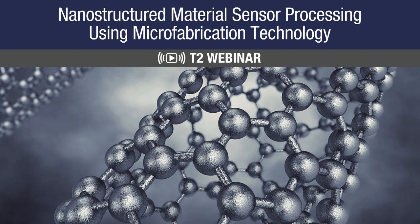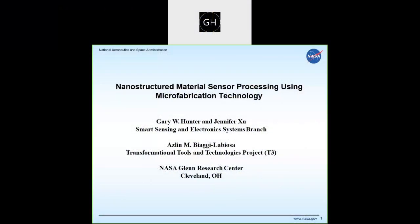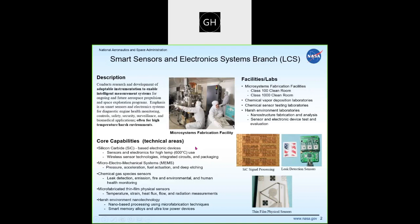Hi, I'm Gary Hunter at NASA Glenn. I wanted to thank you for joining today and talk about some work we've done over time related to a range of technologies. People involved in this effort include Jennifer Hsu and Aslan Biagi, who are both here. We have been associated with what's now called the Smart Sensors Electronic Systems Branch, which does a range of work often in harsh environment applications, but across a broad spectrum of technologies.